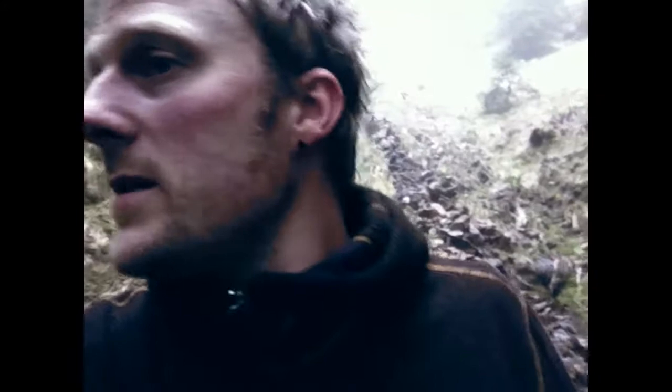Hey there, I found my way into this foggy forest in the Dolomites, and I just put up my camera over here for an HDR, which I'm gonna show you in just a second.